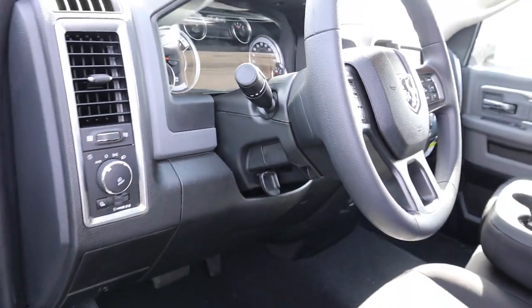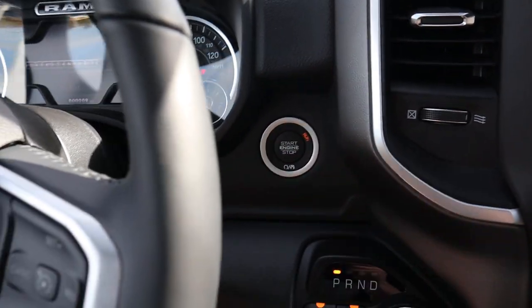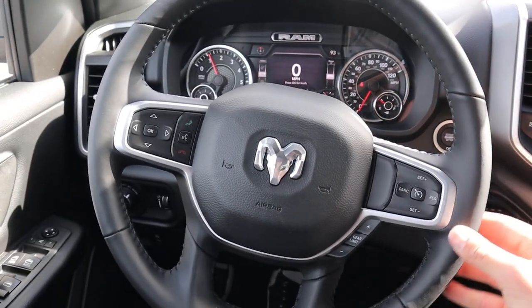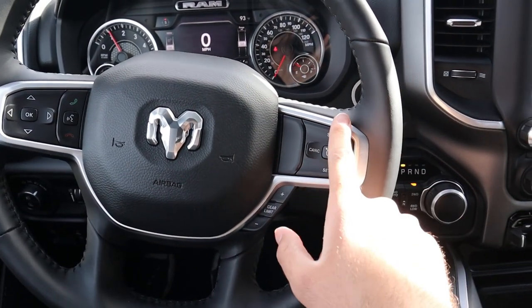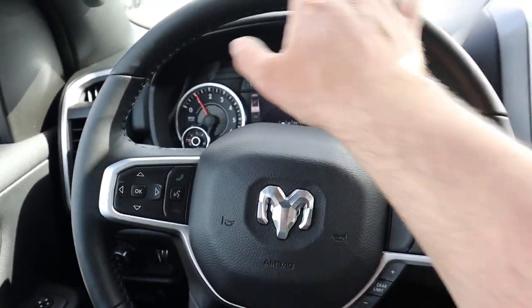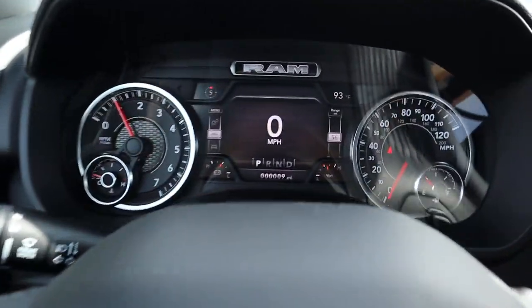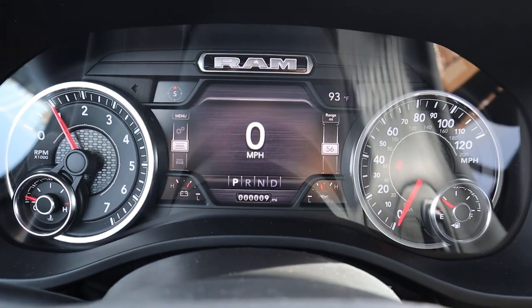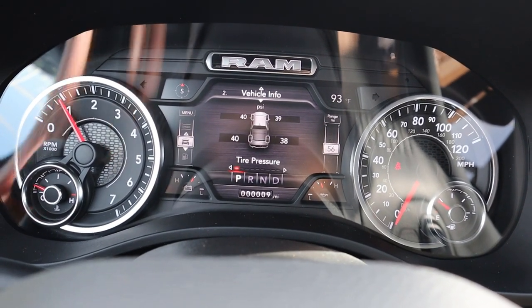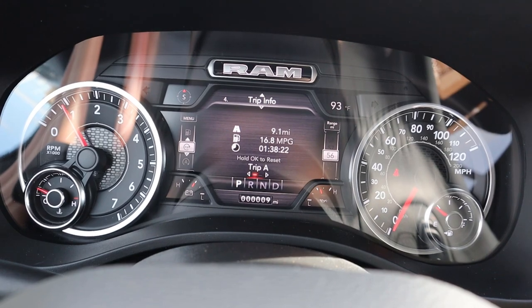The Bighorn has a push-button start — press that and it says 'Bighorn' in the center as everything comes to life. The steering wheel has a smooth feel. Cruise controls are on one side, gear selector on the other. The center stack looks great, with voice command in the middle. Turn signal and windshield wiper stock is right there. The gauge cluster has RPMs on the left, speed on the right, and a center display you can scroll through for different truck information. It has a really nice look overall.